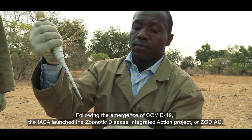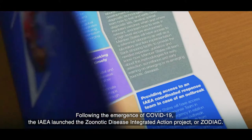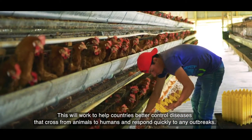Following the emergence of COVID-19, the IAEA launched the Zoonotic Disease Integrated Action Project, or ZODIAC. This will work to help countries better control diseases that cross from animals to humans and respond quickly to any outbreaks.